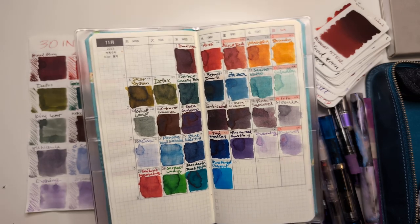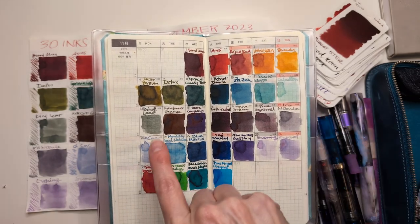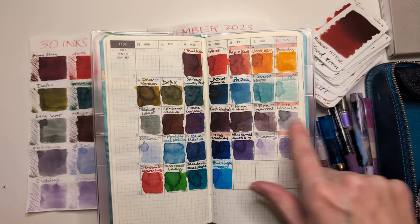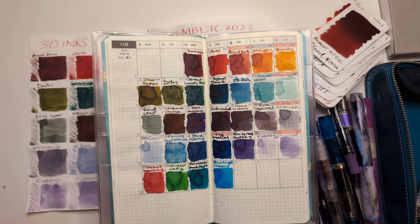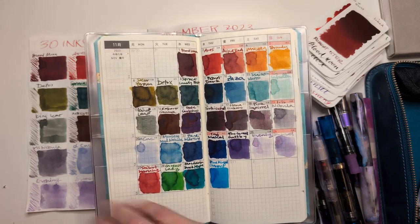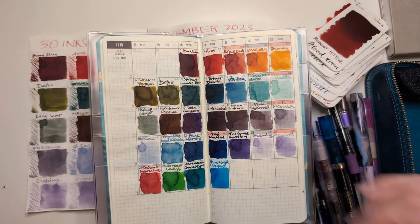If we talk about weeks, the weakest is probably this week here, because this is a pretty good transition. This week and this week — these transitions I feel are pretty good.